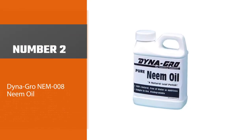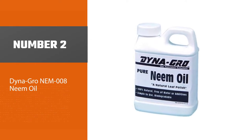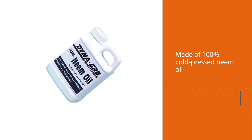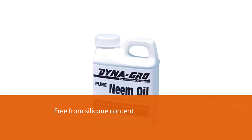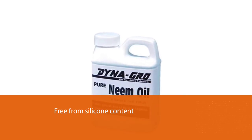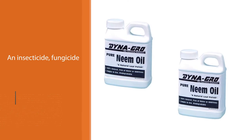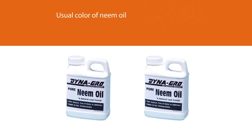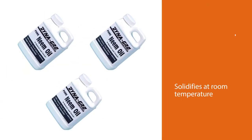Number two: Dyna-Gro Neem Oil. If you want to discover new and affordable brands apart from the mainstream ones, Dyna-Gro neem oil might give you the difference you are looking for. It is made of 100% cold-pressed neem oil and doesn't contain other ingredients. Unlike other brands, it is also free from silicone content. Aside from being a leaf gloss, you can also use it as an insecticide, fungicide, and miticide. It has the usual color of neem oil and the consistency is thick and not runny. It solidifies at room temperature, so you may need to bathe the bottle in warm water.